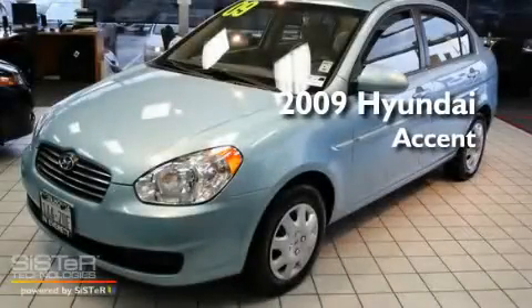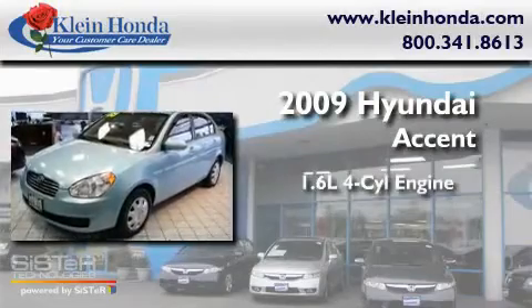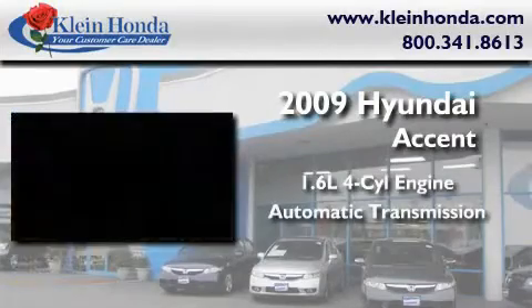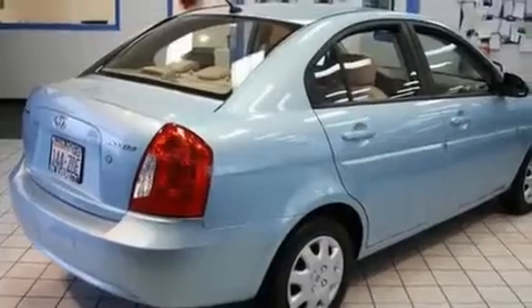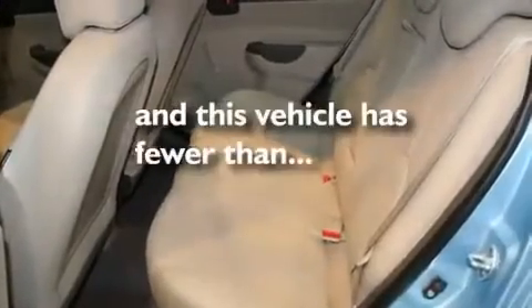This is a 2009 Hyundai Accent. It features a 1.6 liter 4-cylinder engine and an automatic transmission. Its top features include an auto-dimming rearview mirror, a rear window defroster, a CD player, and this vehicle has fewer than 40,000 miles on the odometer.